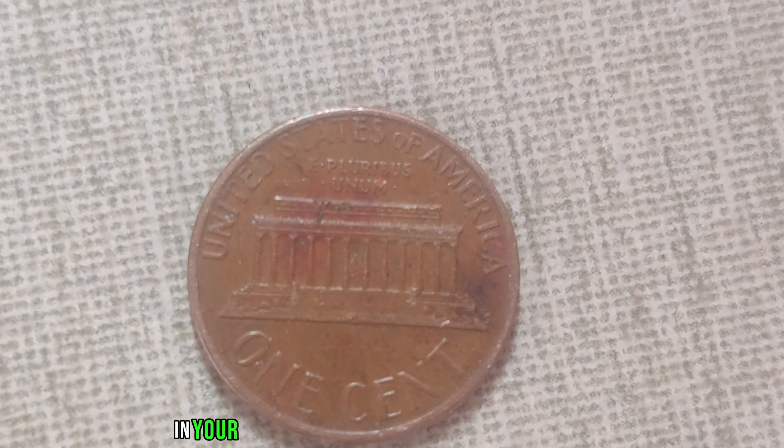It's a testament to the incredible allure of rare coins and the passion of collectors who will stop at nothing to add such a prized piece to their collections. Whether you're a seasoned collector or just someone intrigued by the world of numismatics, the story of the 1948 D-Mint Mark Wee penny serves as a reminder of the incredible value that can be found in the most unexpected of places.